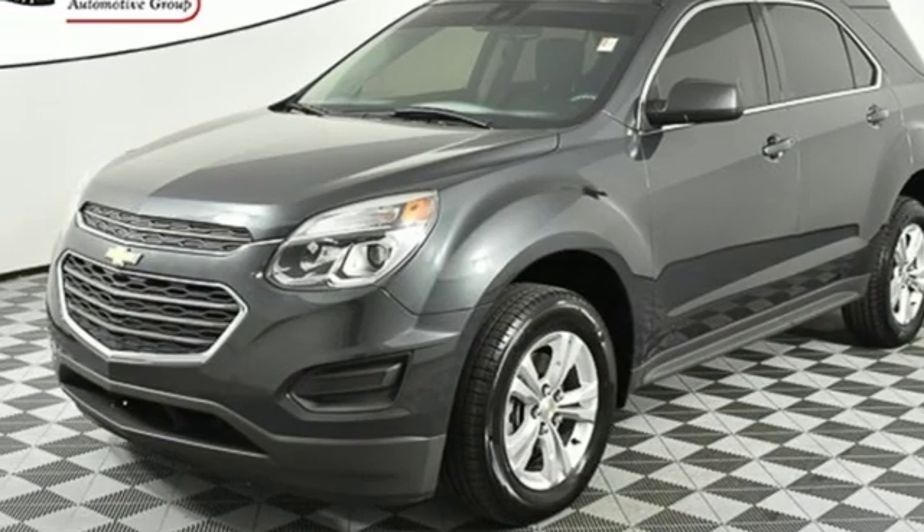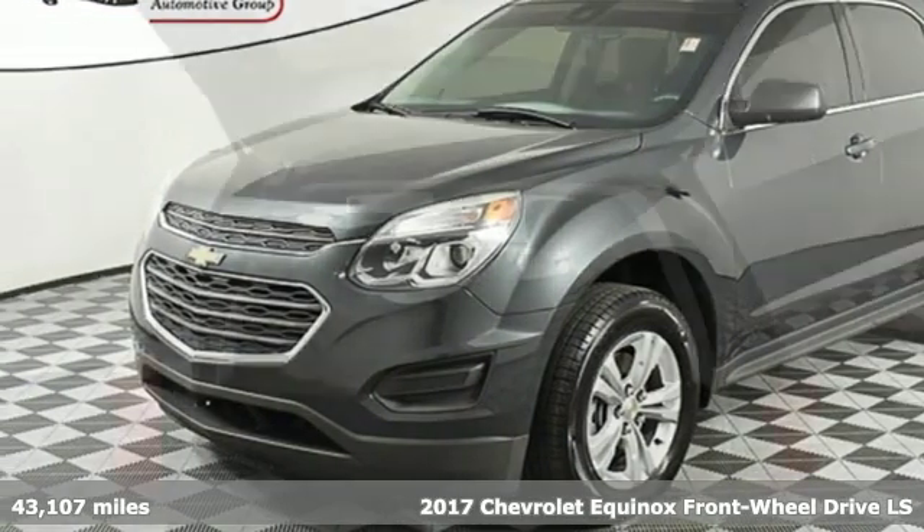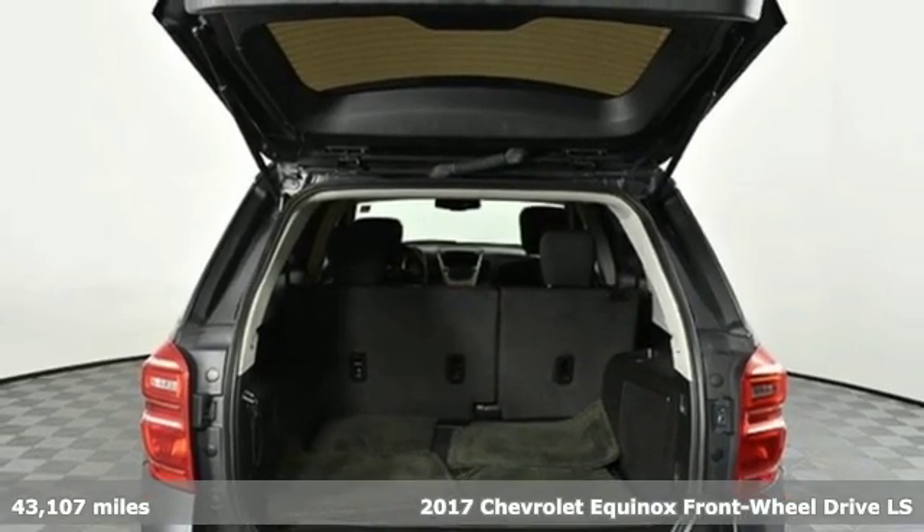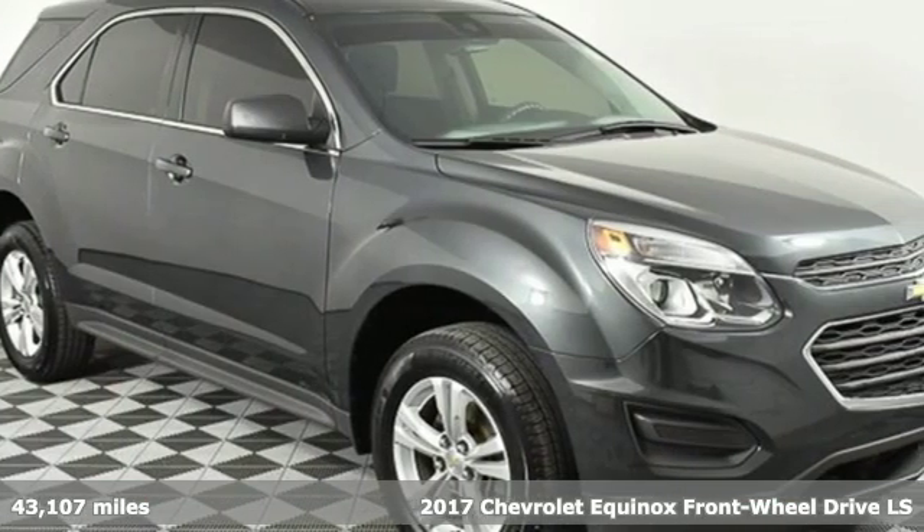It's a 2017 Chevrolet Equinox. Stylish, energized and ready to take off. This is a multitasker that doesn't compromise.